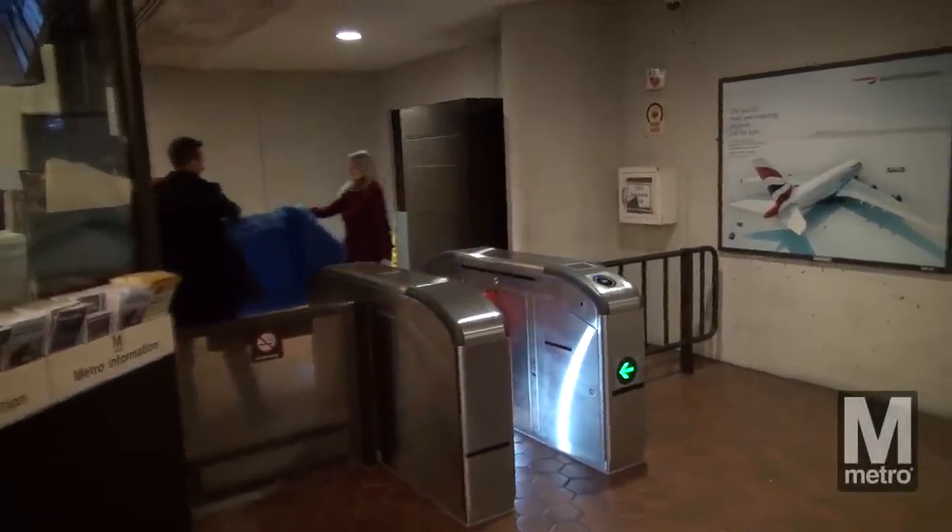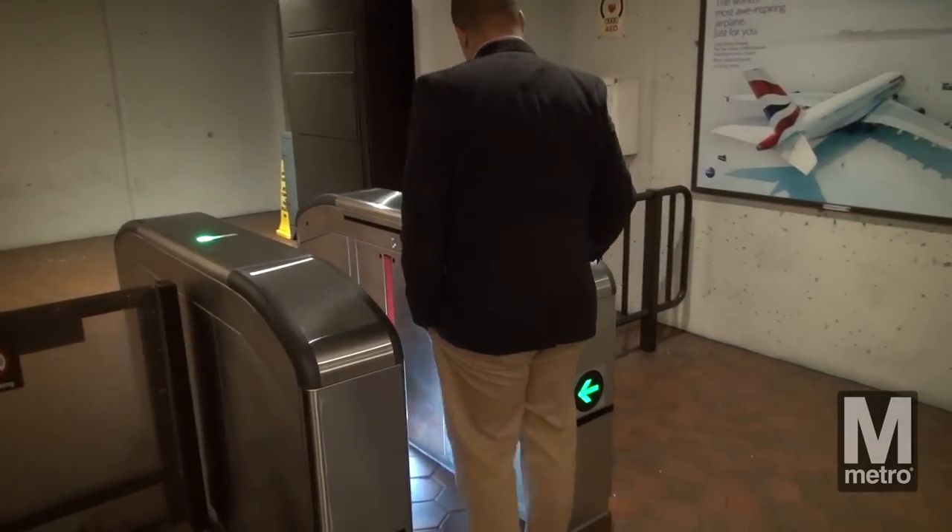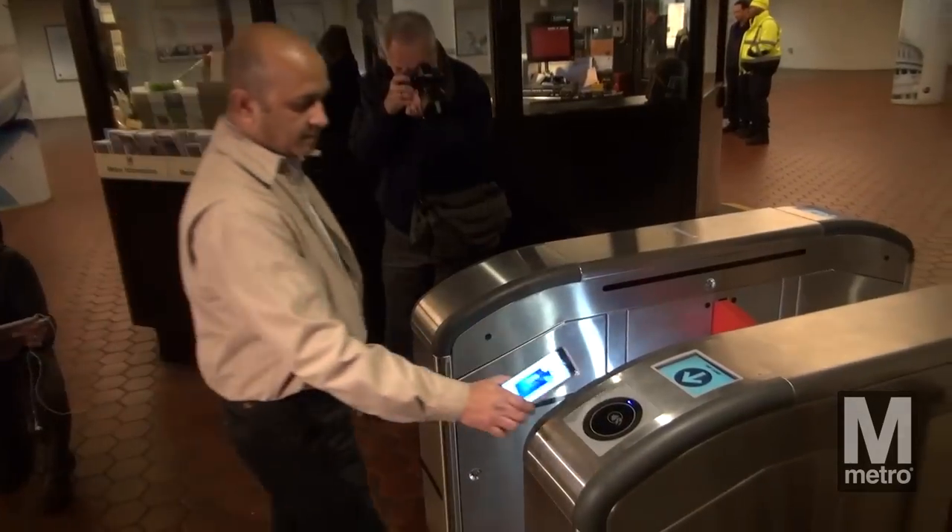Today, Metro unveiled one of our next-generation fare gates. These fare gates will operate using a smartphone, contactless credit card, or a pilot test card.